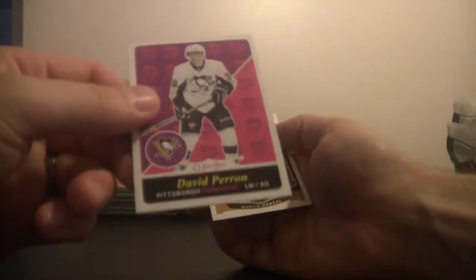We've got P.K. Subban, a shiny parallel, Montreal Canadiens. David Perron with the Pittsburgh Penguins. We've got base.